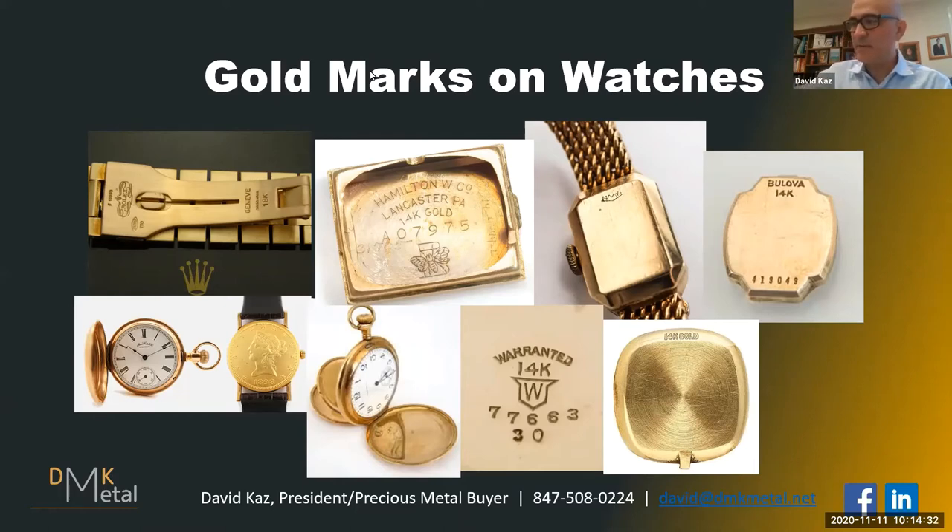Watches are sometimes tricky. Also, if you look at the lower left image, there are some watches out there made from old gold coins. Old US coins were 90% gold, so if you have a gold watch made from an old US gold coin, it is 90% gold.